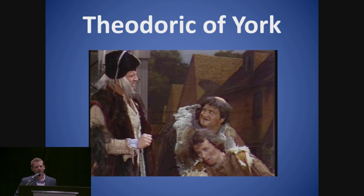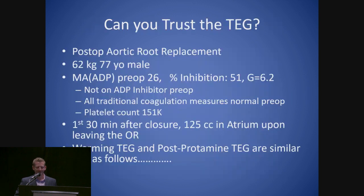A reference to Theodore of York from Saturday Night Live: one of his philosophies was that what patients need is a good bleeding — he would bloodlet them for about two liters and say they'd be fine. We all know, especially in perfusion, that's been proven in the literature over the last 15-20 years to not be the case. Especially in the last five or six years, there's been a big push — can you trust the TEG?